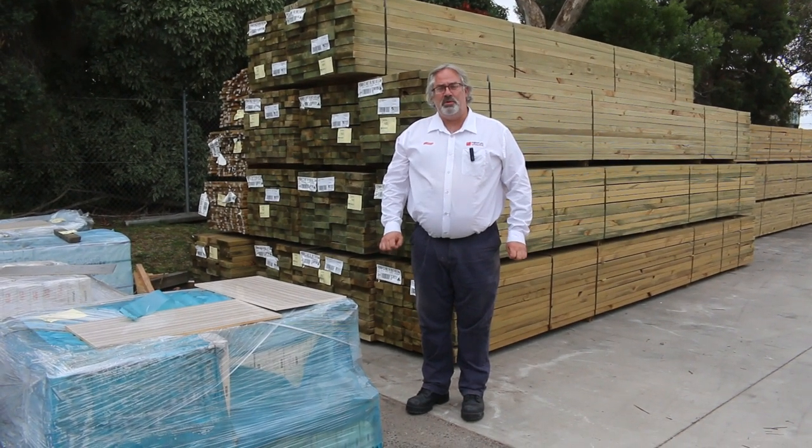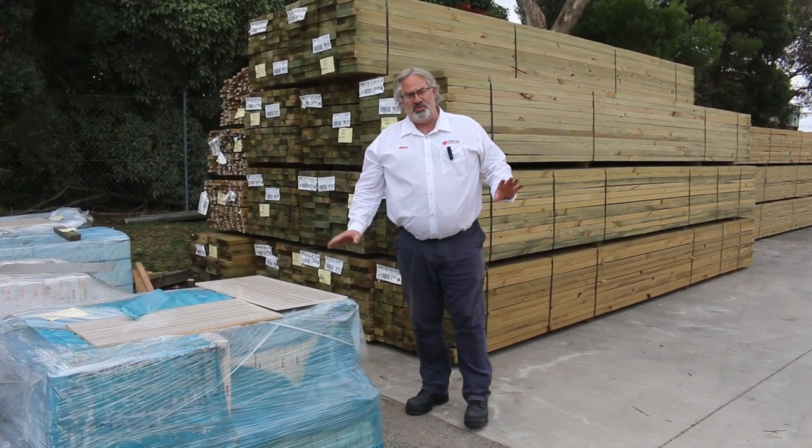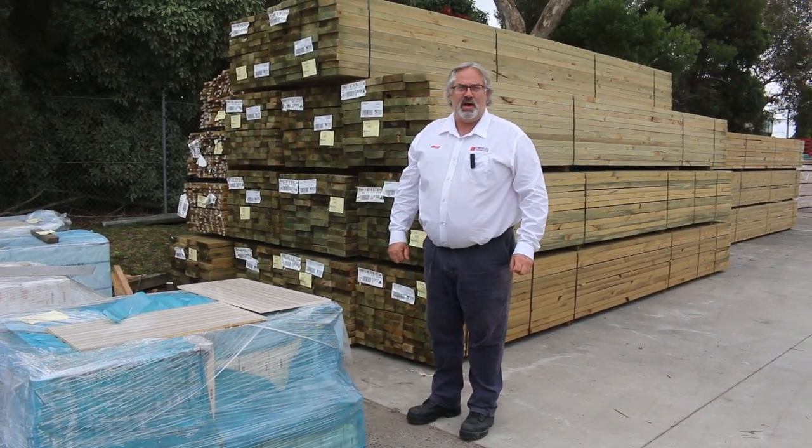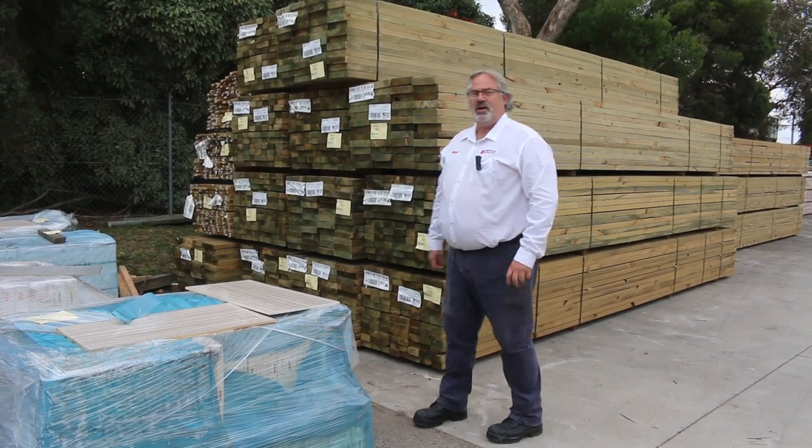Hi there and welcome to the video preview for the Timber and Building Supplies Auction for the 23rd of March 2022. We've given Michael a day off today while we set it all up, but he'll be back tomorrow to do the auction. So I thought I'd give you a run through and show you what we've got.